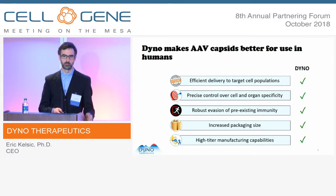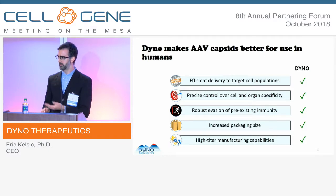No natural or engineered AAV capsid has ever had more than a handful of these properties altogether. But we think that, thanks to new technologies, we'll be able to build the complete package — purpose-built synthetic AAV capsids that are optimized and designed for in vivo applications in humans.